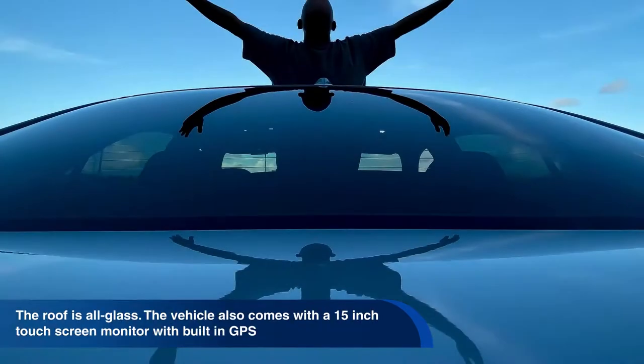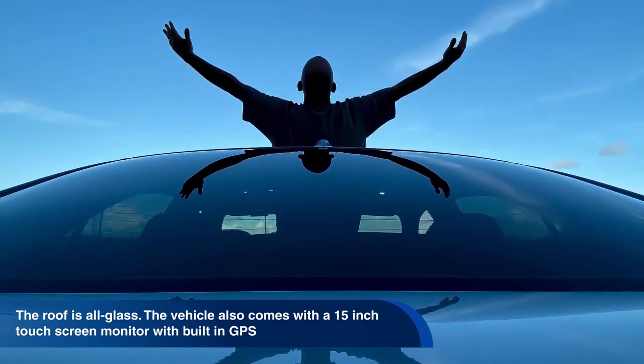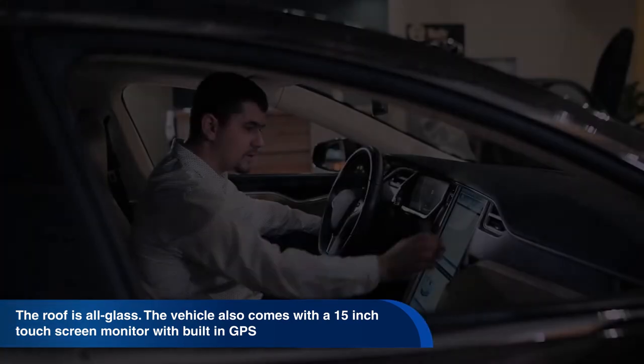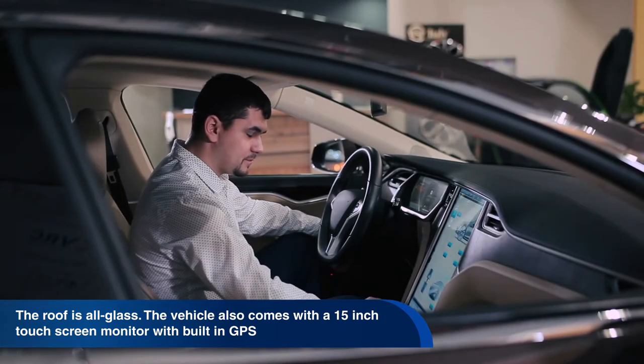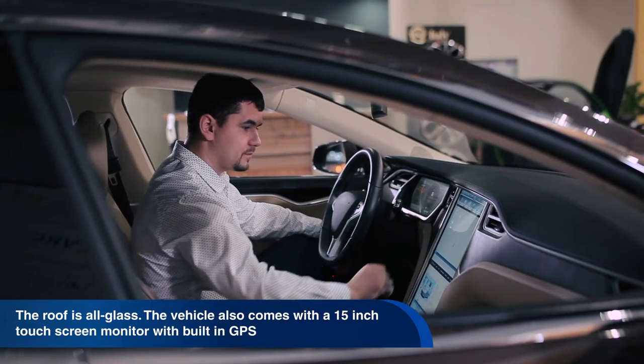The design of the Model Y is also unique. The roof is all glass, giving you a seamless view of the sky. For the driver, the vehicle comes with a 15-inch touchscreen monitor with a built-in GPS.